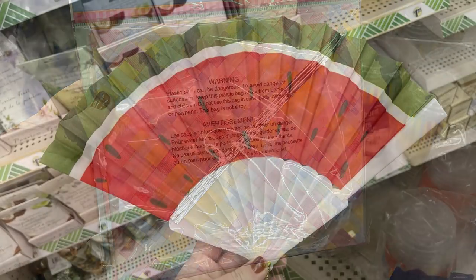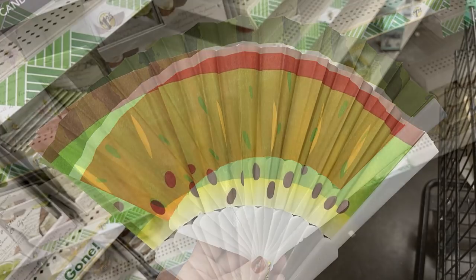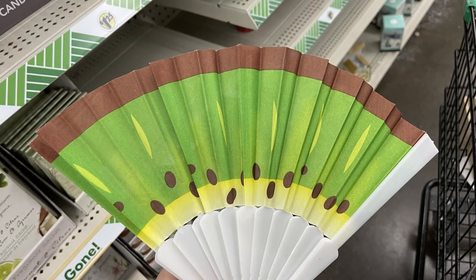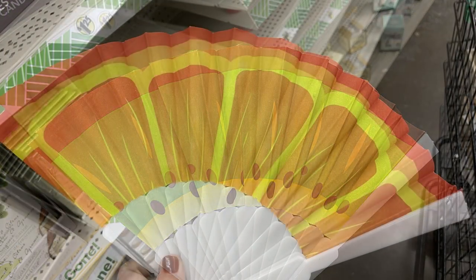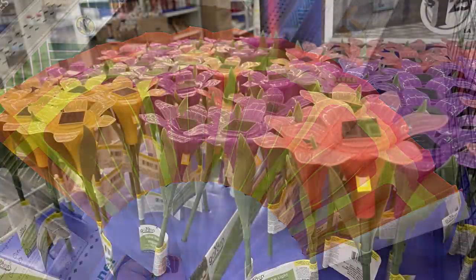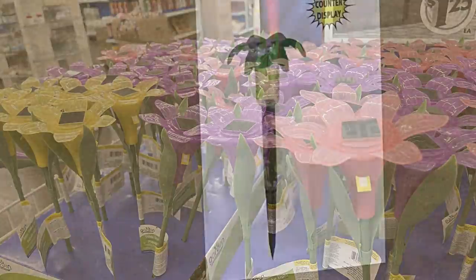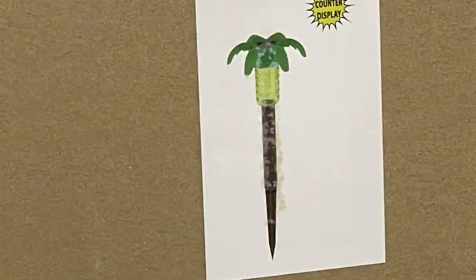For summer they had out new fans that look like a watermelon, a kiwi, and an orange — I thought those were so cute. They also had out some new stake lights: ones that look like flowers in purple, pink, and yellow, and some ready to put out that look like palm trees.